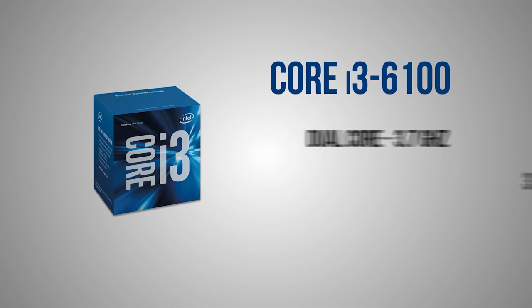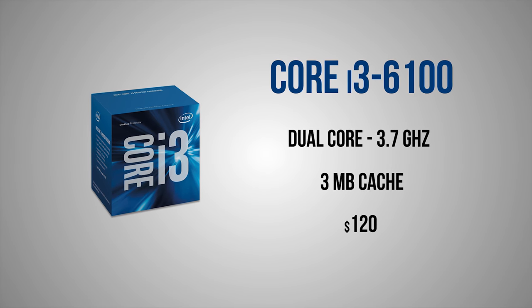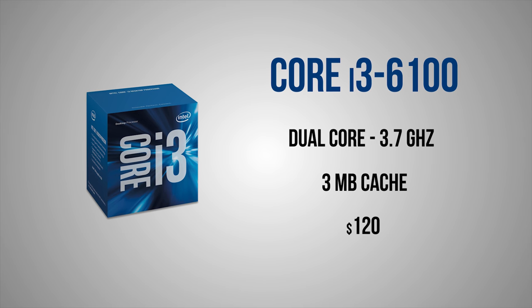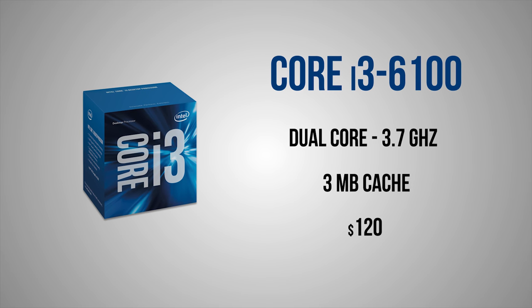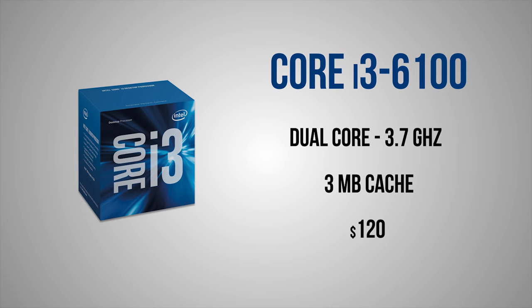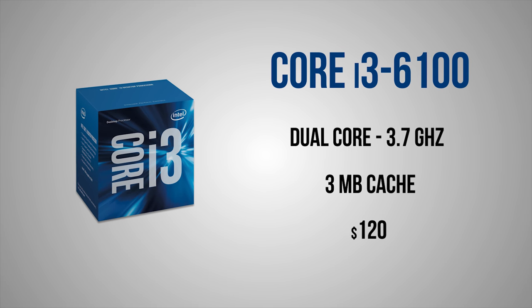Now, before we take a closer look at the CPU, I want to get something off my shoulders. Many here at Hardware Connects still believe that the i3-6100 was one of the best options during the Skylake generation. It had two physical cores clocked at 3.7GHz, along with hyperthreading,